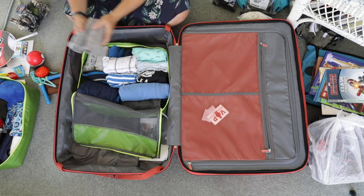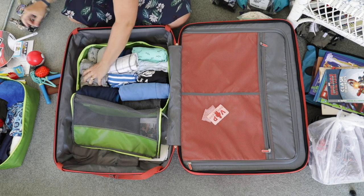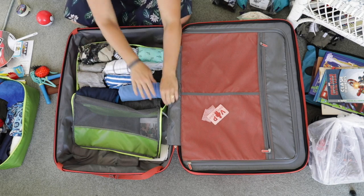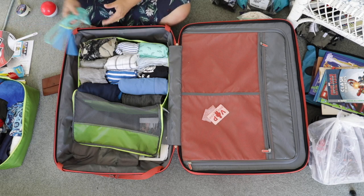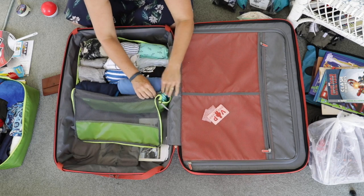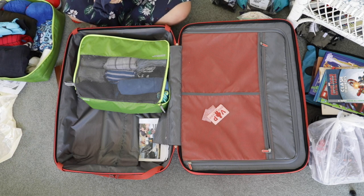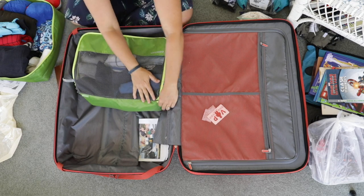These are merino thermals. Merino has amazing properties — it's warm, it wicks sweat away from the body, and if you wash it in fabric softener first it's generally not itchy if it's a nice quality one. Those are essential for cold weather; we went to Finland so they were amazing. I also squeezed in a skipping rope just to fill the space in the corner, along with a few other pieces of clothing, and then that zips up ever so nicely.